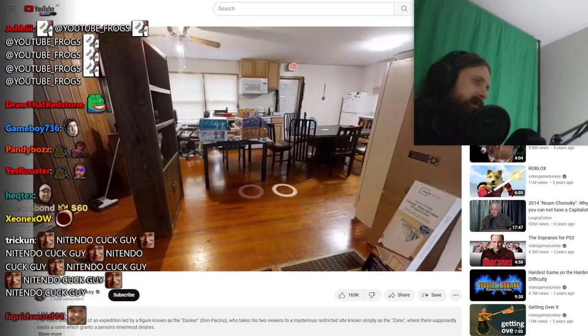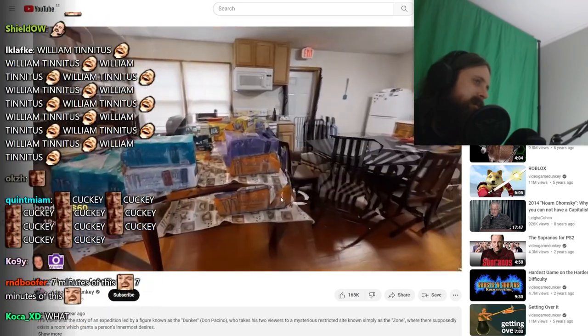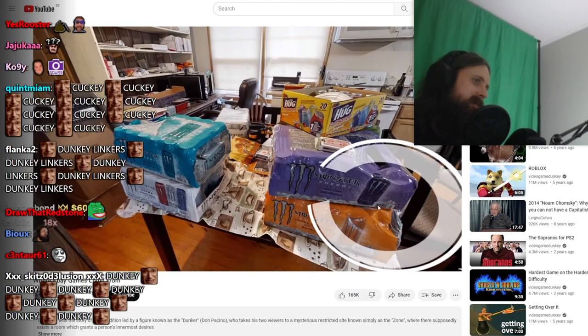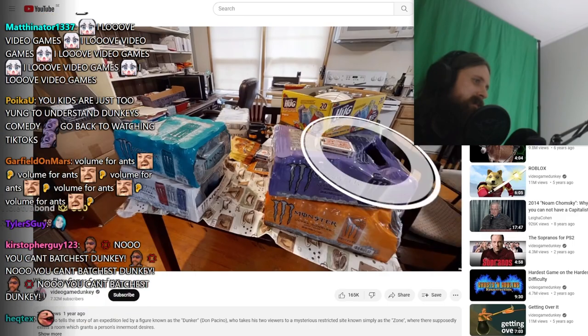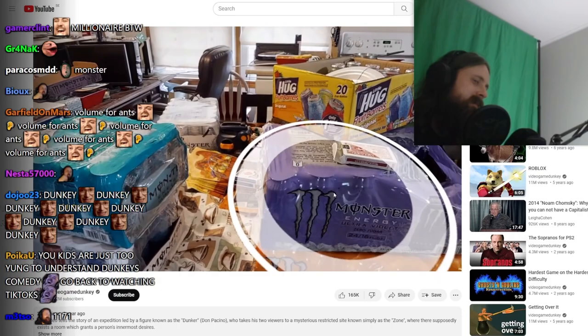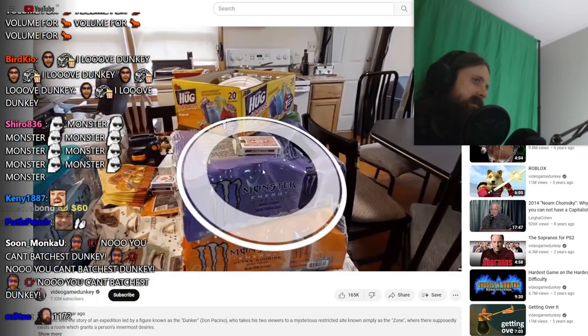Let's go in the Monster Energy drink room. I won these by participating in a Death Stranding giveaway. But what's better than that for my money is these little hug juice barrels — remember these? I love this.